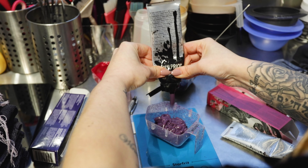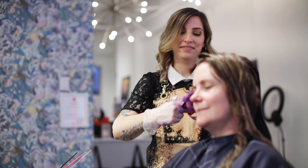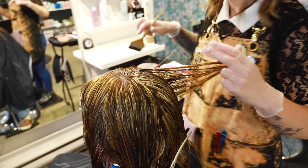There are three looks typically that you can go with for vivid colors. One being the full bleach out, bright, vivid. And then you can go with more of a balayage highlighted look where it's a little bit more natural, but you still get that impact.